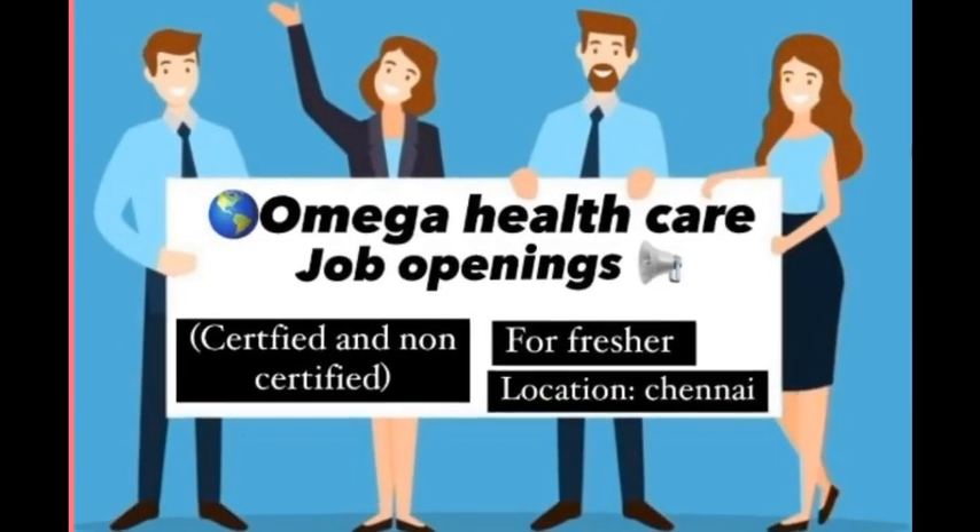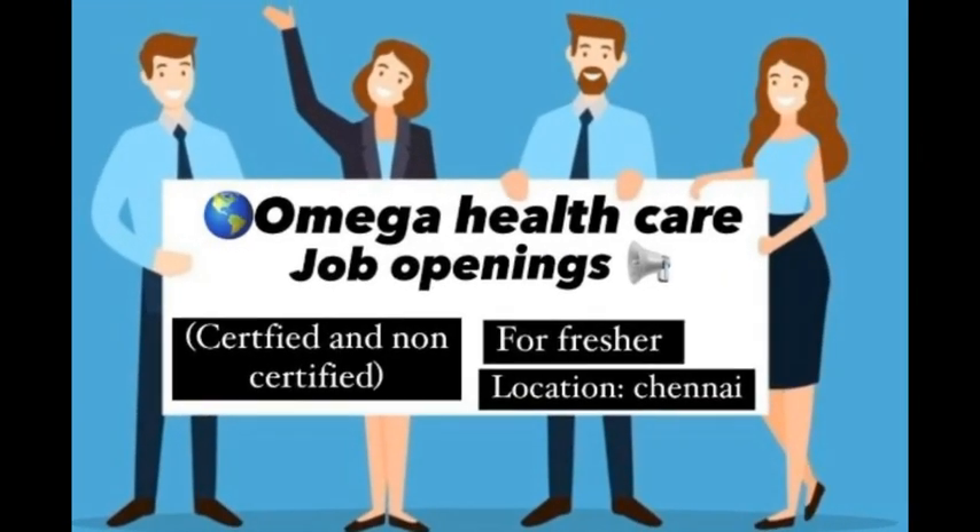As we all know, Omega is hiring for Medical Coding — both certified and uncertified freshers. I will give the link in the description; you can apply. Many people are saying the number is not reachable and they are not responding back. I am not sure because they are providing the link to apply, and we are applying, but there is no reply from them, so I can't do anything about that.